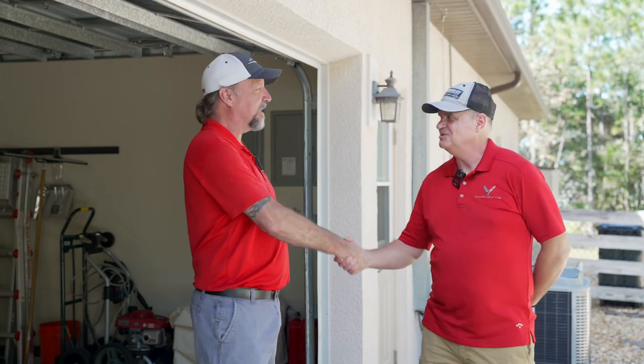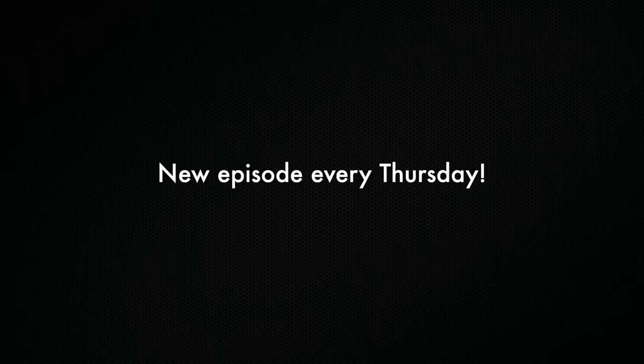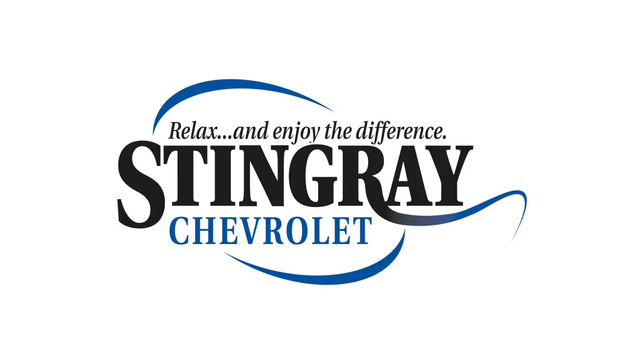Bill, thank you so much for inviting us out to your house and sharing both of your Corvettes and all your Chevys with us. Beverly Hills, Florida is where we're at — Bill's C3, C7, Colorado, Trailblazer — Chevy guy through and through. We're going to head back to the dealership and wrap it up. Made it back, long drive back. In case you didn't know, Florida also has a Beverly Hills and a Hollywood — they're just not next door to each other like in California. Bill, thank you so much for inviting us up and sharing that super clean collector's edition 82 Corvette. Don't know that I've ever seen one that pristine and that nice. Make sure you're here next Thursday for another episode of Behind the Garage Door.